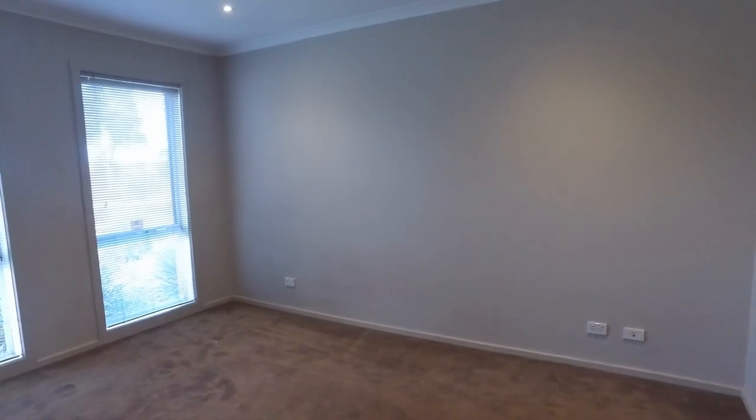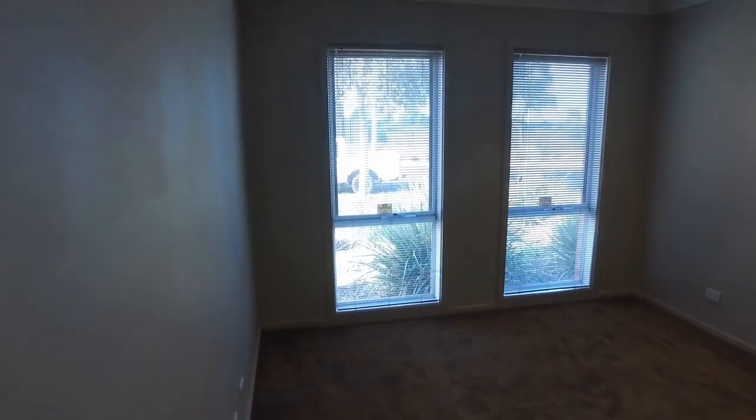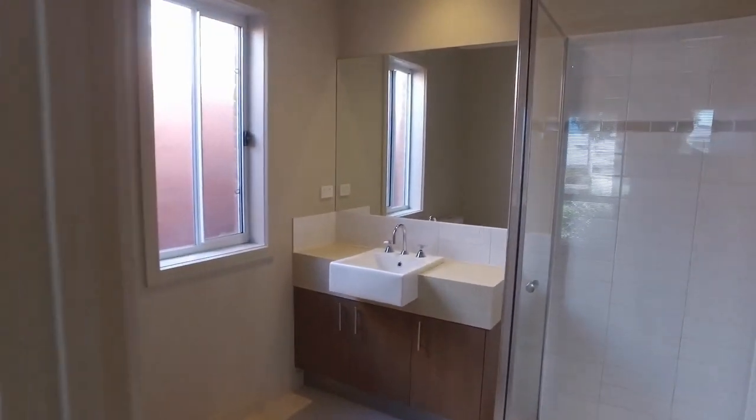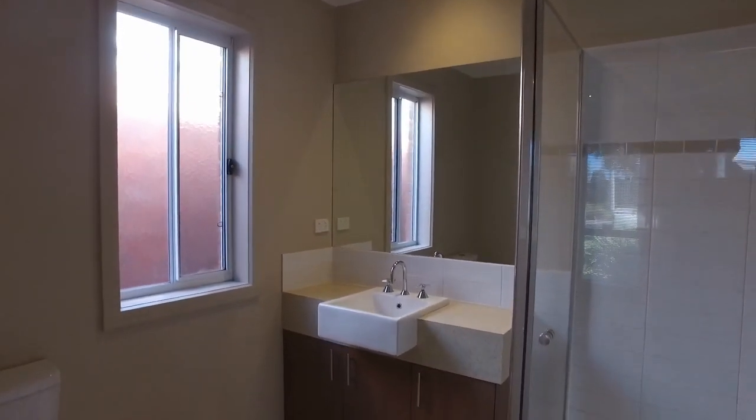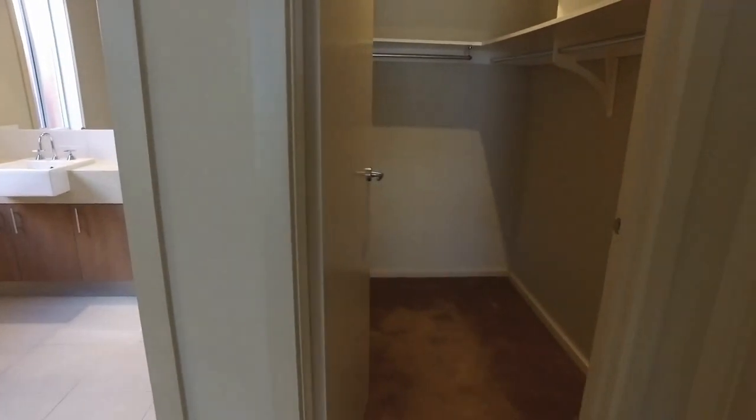We'll start the tour in the master bedroom — it's a good-sized master bedroom. You've definitely got enough room for even a king-size bed, bedside tables, and possibly a tall boy or two. Got plenty of natural light coming through those front windows. Moving in to take a look at the ensuite — very well appointed with chrome fittings and fixtures, and a good-sized walk-in robe.